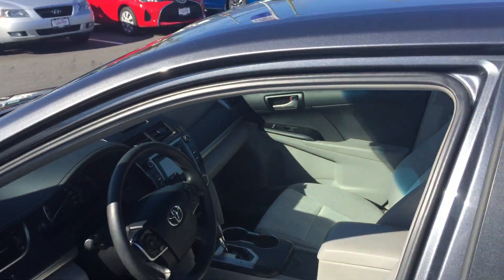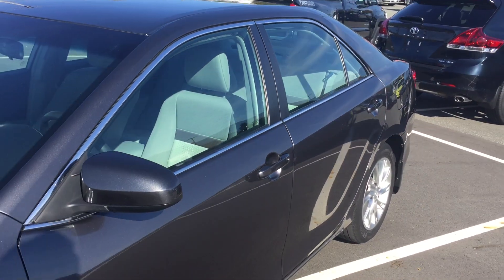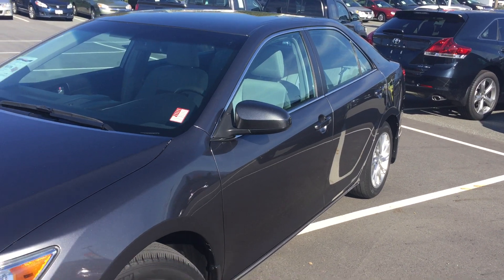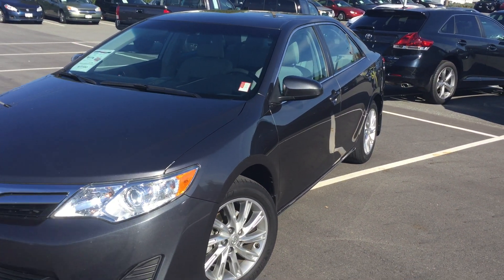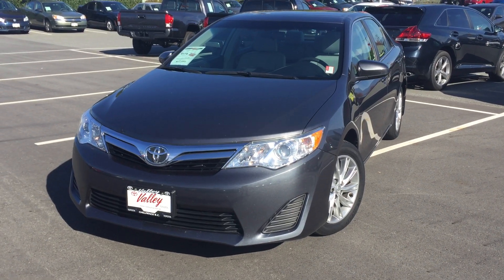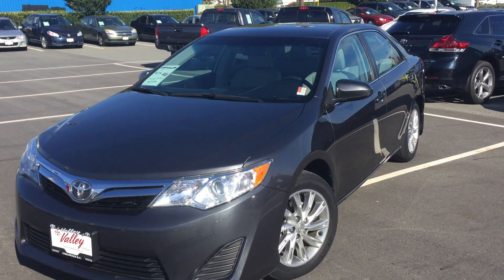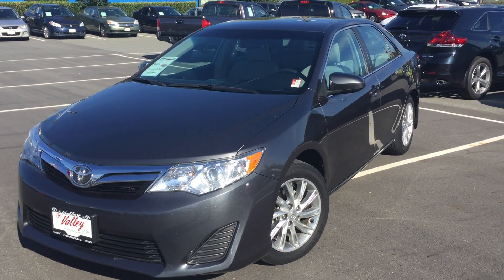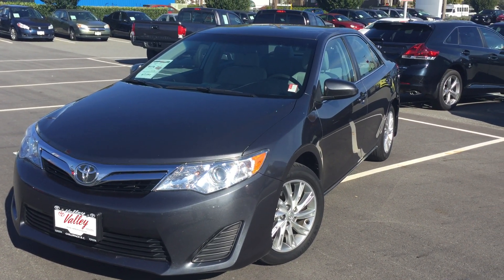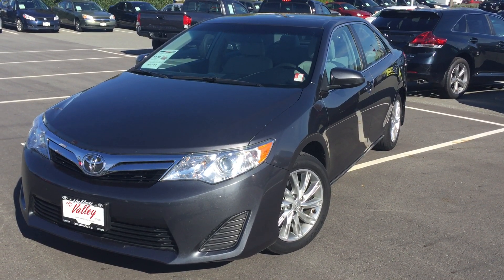If you'd like some additional information about this 2013 Toyota Camry LE, please don't hesitate to give us a call here at Valley Toyota in Chilliwack, BC. We're in the heart of the Fraser Valley — about an hour from Vancouver, about 45 minutes from the Langley area, and about 20 minutes from the Abbotsford area. If you're making your drive from the interior, we're about a two-hour drive from Kamloops down the Coquihalla Highway. We'd love to talk to you about this Camry or any other quality pre-owned car, truck, van, or SUV we have for sale. Thanks for watching.